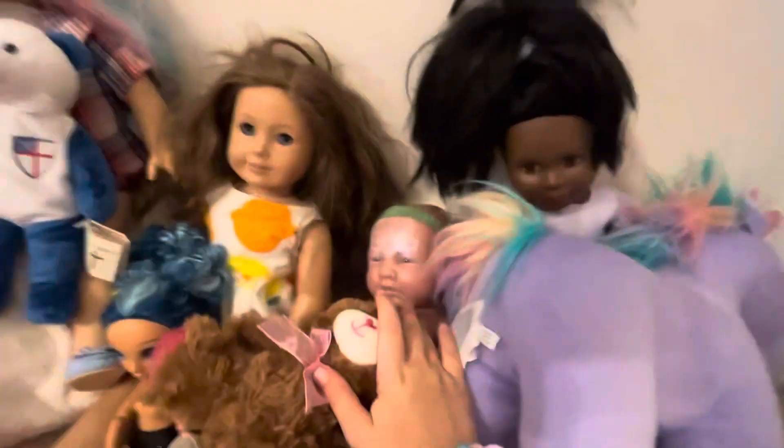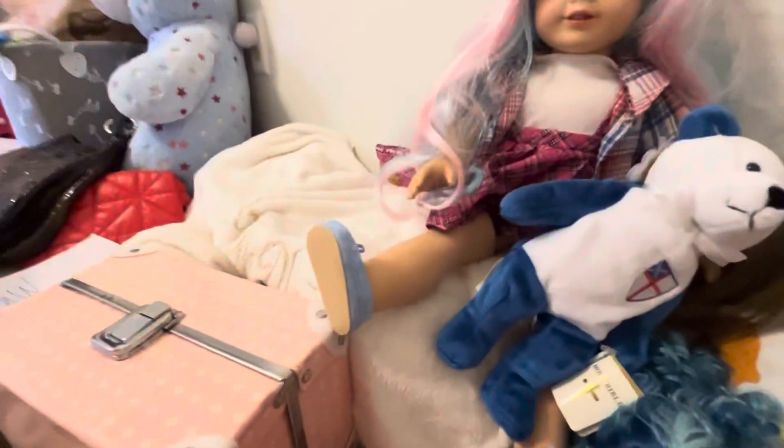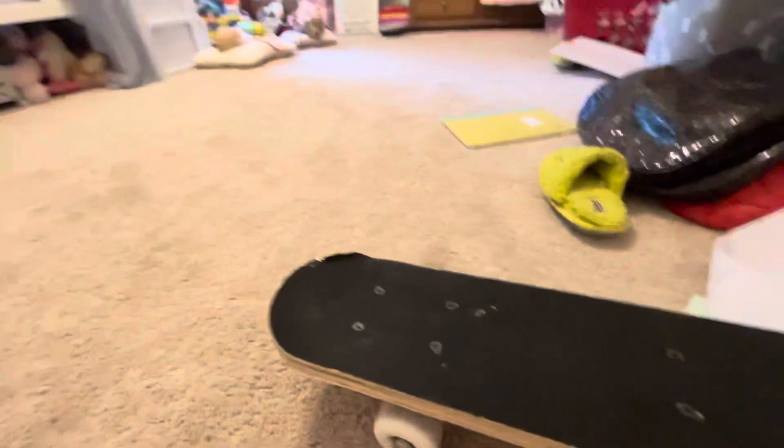Right here we have Megan, Charlie, Evelyn, and Lillian. They're all just playing with some toys. And yeah, that's basically the whole nursery tour.